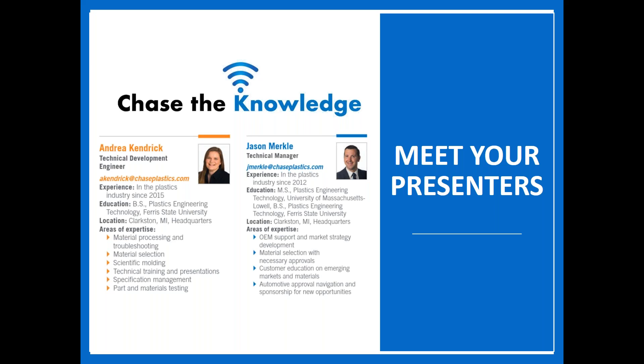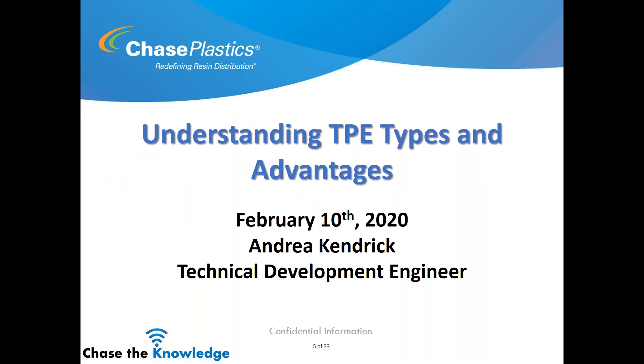I'd like to introduce Andrea Kendrick, technical development engineer with Chase Plastics. Andrea is based out of our Clarkston, Michigan headquarters and supports several regions with technical service and application development. She has her bachelor's degree in plastics engineering technology from Ferris State University and has been with Chase Plastics for six years. Good morning or good afternoon — today we're talking about understanding TPE types and advantages.